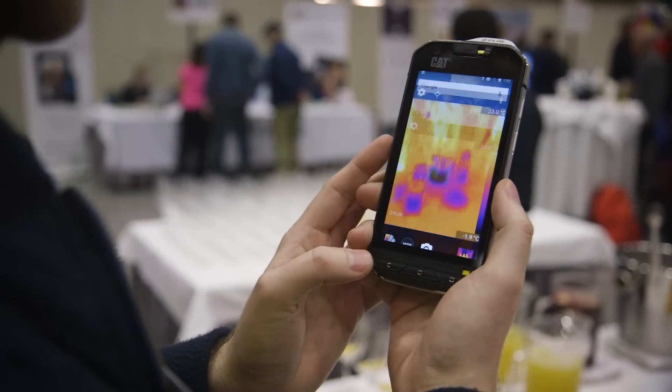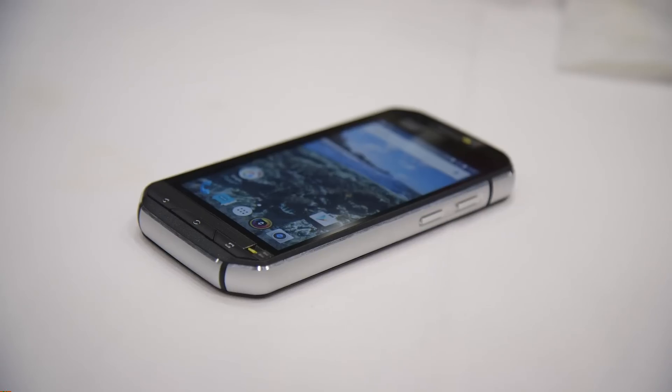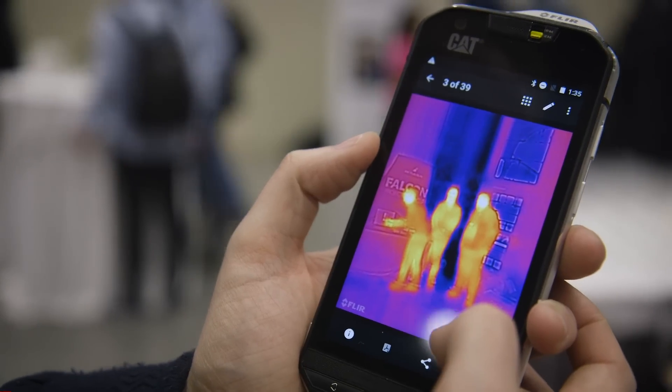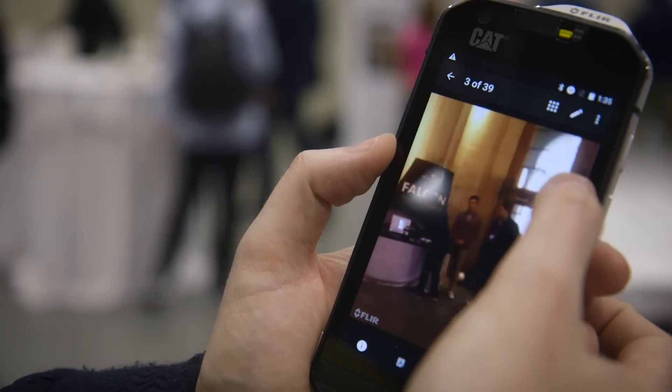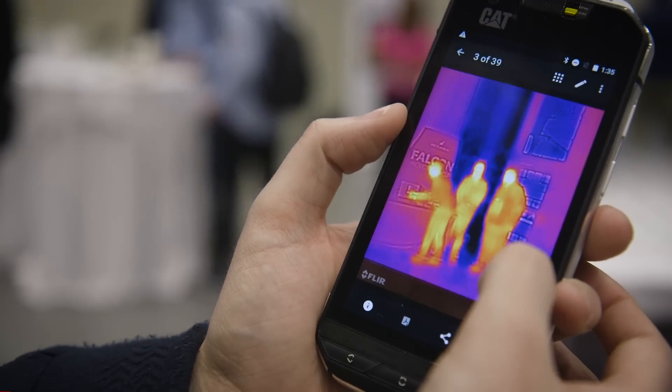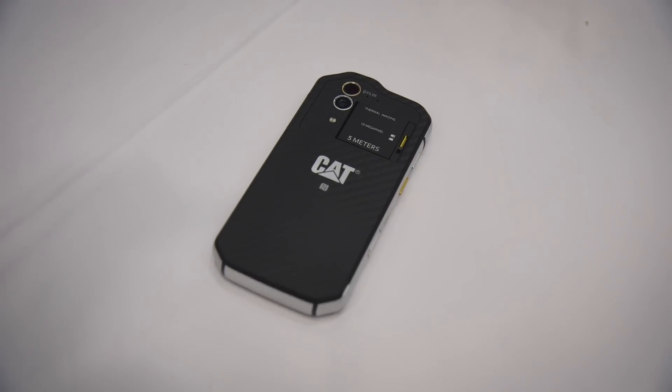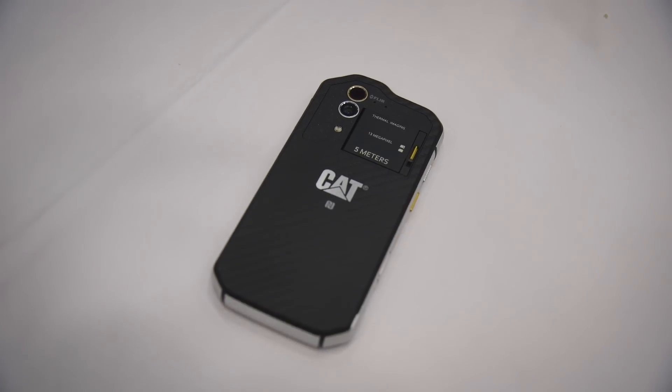It's a regular Android phone with a Qualcomm Snapdragon 617 processor. It's coming out in May and it's a rugged phone, so you're not going to be buying this as a consumer. But this sort of technology is the first of its kind and we'll probably see it on future smartphones.